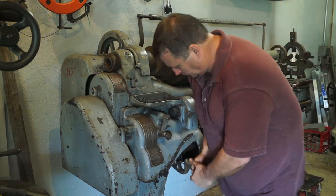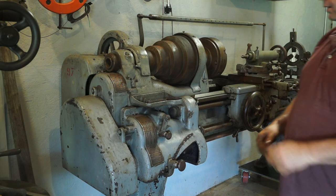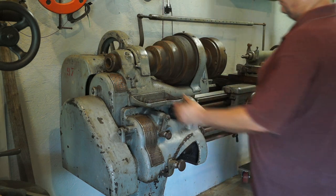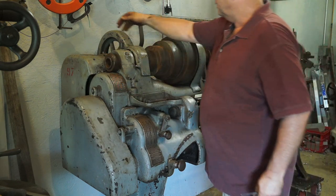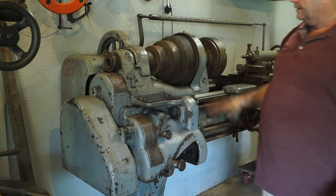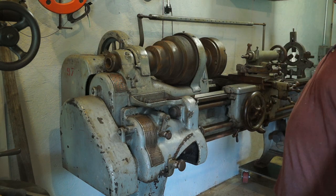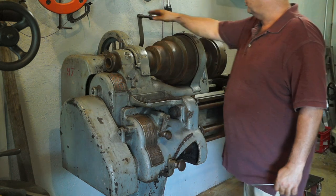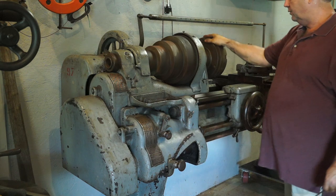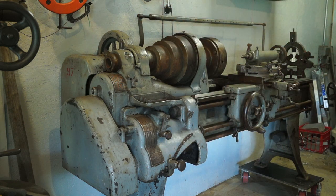We have our shift lever for the quick change gearbox that shifts feeds from one speed to the other. We have nice brass oil caps and a back gear lever that engages and disengages the back gear - same kind of setup as most lathes. There are probably fifty to over a hundred oil cups on it when you get into the gear train. Up here is the shift lever that selects forward and reverse on your gear train. Since this is a threaded spindle, you don't reverse the spindle - you reverse the gear train to feed left or right.